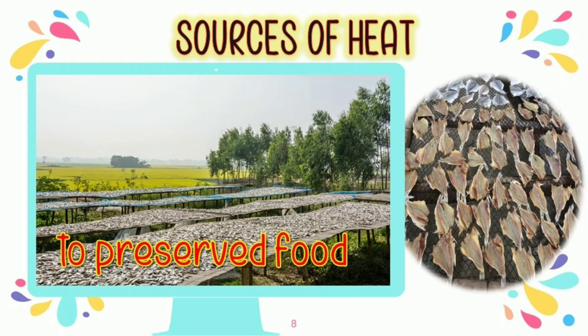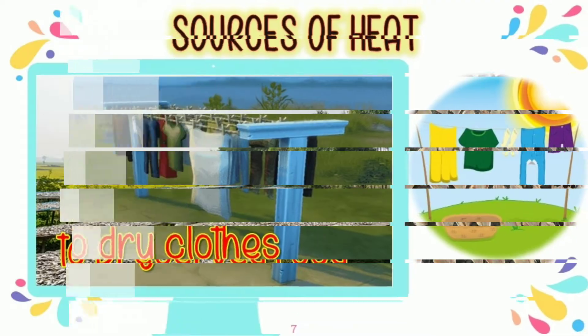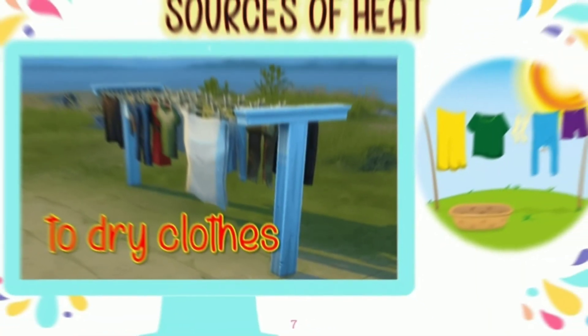Sunlight is also used to preserve our food. We use the heat from the sunlight. We can also use sunlight in drying our clothes.